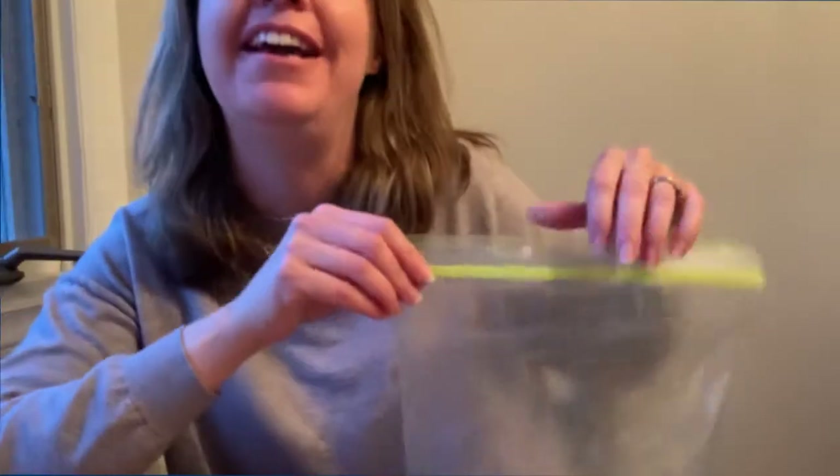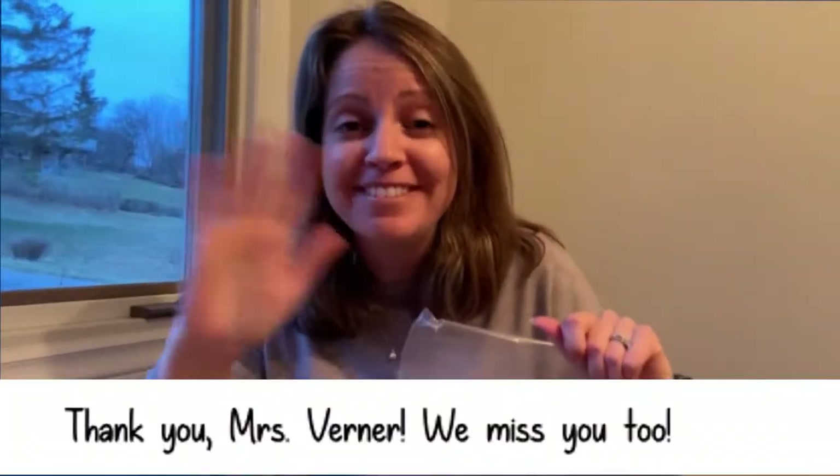I wonder if you could look around your house and see if you could find anything to make your own story bag. Mrs. Werner would really love to see some of your stories. I miss you. Bye-bye.